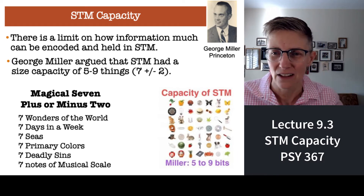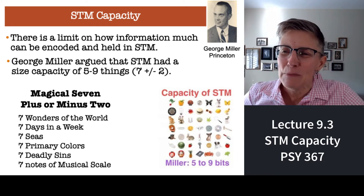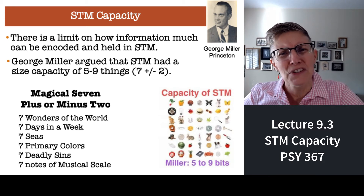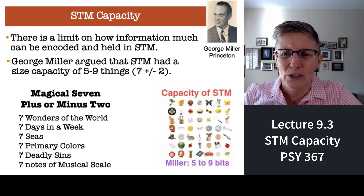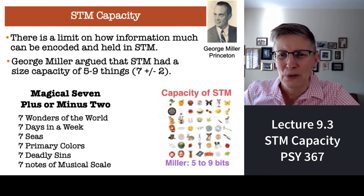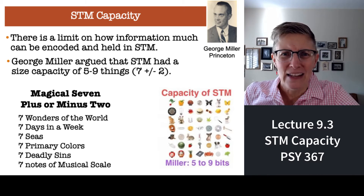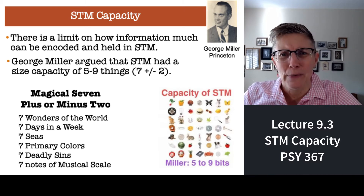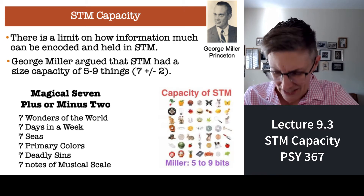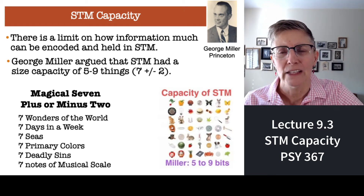Miller also argued that there's something special about the number seven — at least in human cognition, we seem to like to parse the world that way. There are seven days in the week, seven seas, seven primary colors, seven notes on a musical scale. Seven seems to be something relatively important.